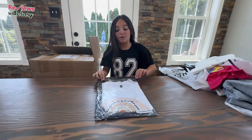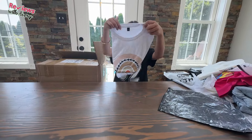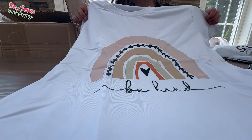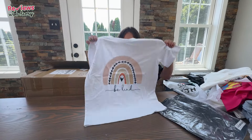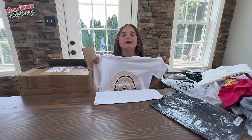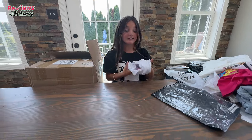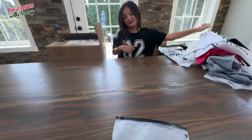It looks like we have another t-shirt once again, and this one says 'Be Kind.' You should always be kind to all your classmates at school — it just gives off really happy vibes because that's a great reminder. It also has a really cute rainbow on it and it gives off very neutral, pretty vibes. I really like it, and it's going to go great with all my other Sheen clothes.